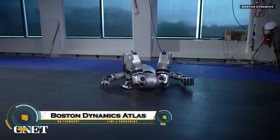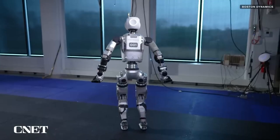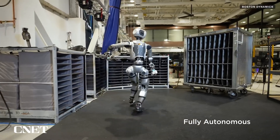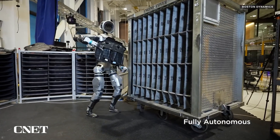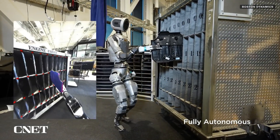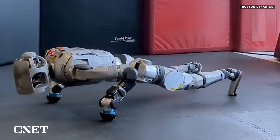Atlas is the revolutionary humanoid robot from Boston Dynamics that's changing the future of robotics. Now fully electric, Atlas has evolved into a powerful, agile machine capable of walking, running, jumping, crawling, and even performing backflips with stunning precision. Using advanced AI, real-time sensors, and computer vision, Atlas can navigate complex environments, recognize objects, and carry out tasks with human-like movement and control.